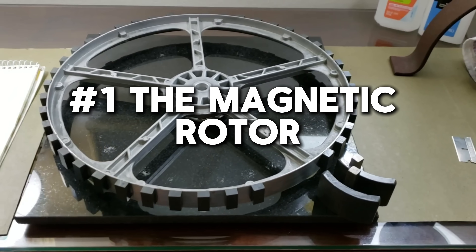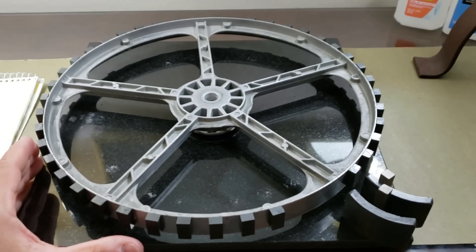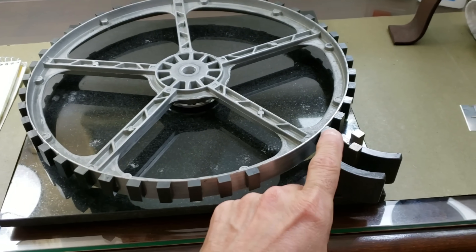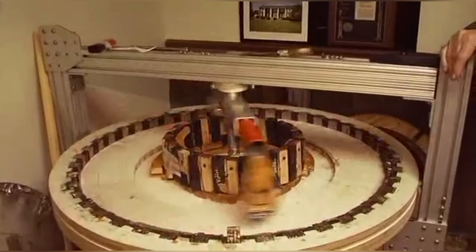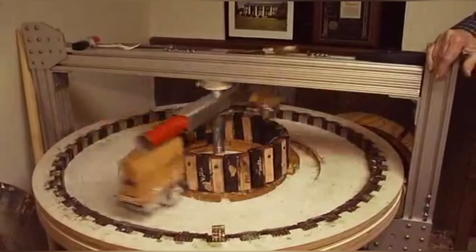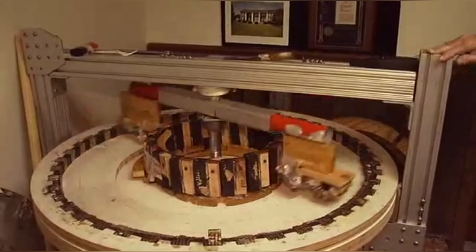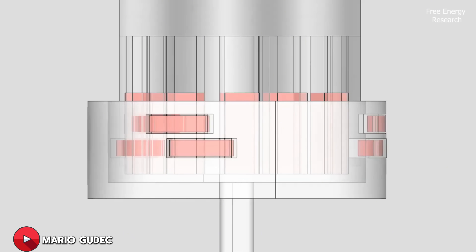Johnson's first free electricity generator was a remarkable device known as the magnetic rotor. This ingenious machine harnessed the power of strategically placed magnets to generate an endless supply of electricity without the need for any external fuel source. The magnetic rotor consisted of a series of powerful permanent magnets arranged in a specific pattern around a central axis. As the rotor spun, the magnets would interact with each other, inducing an electric current that could be captured and used to power various electrical devices.